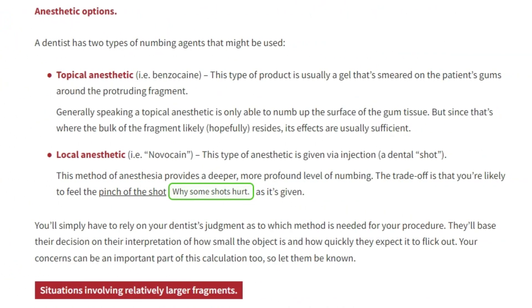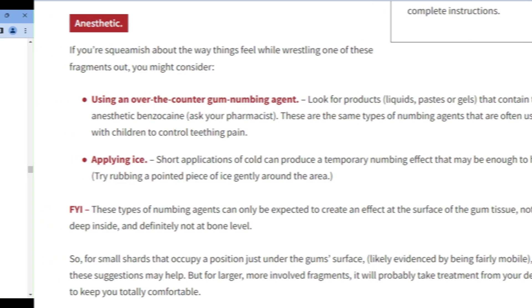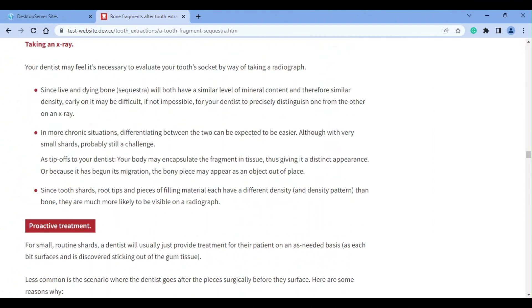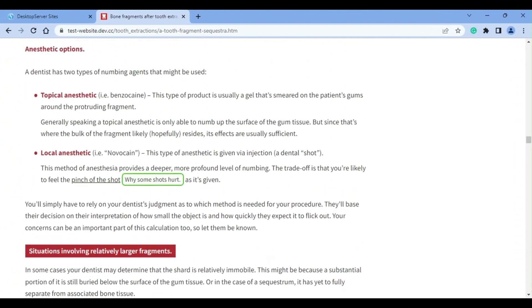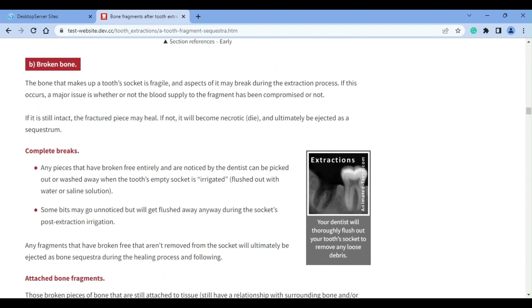Besides more experience, better visibility, and better tools, yet another treatment advantage your dentist can offer is that they can numb up your gums if that's needed to get the piece out. However, with a do-it-yourself approach you do have some numbing options too. Ice application can numb the top layer of your gums, as can over-the-counter anesthetic products like those that contain benzocaine. As a bit of advice, if your fragment doesn't come out easily, promptly, and uneventfully, let your dentist evaluate it and remove it.